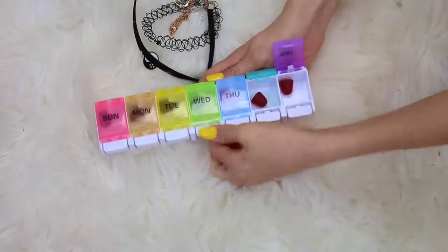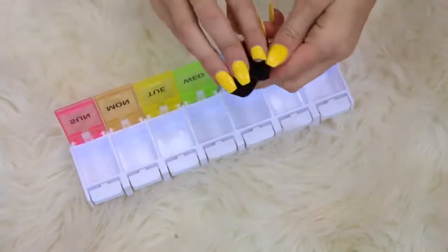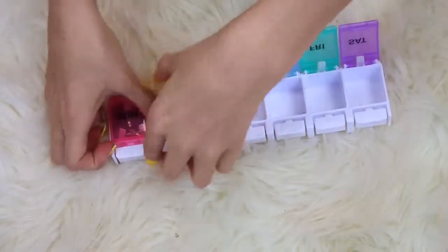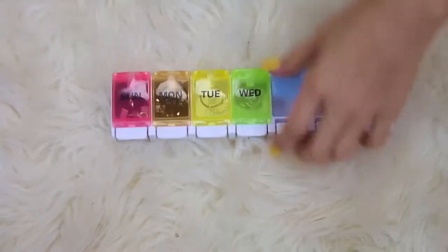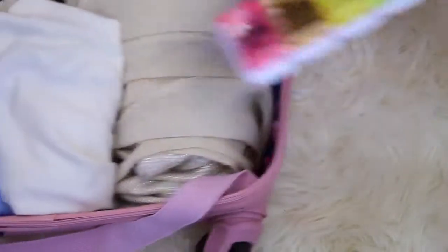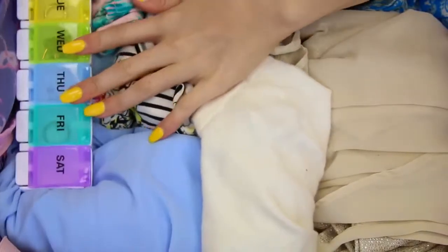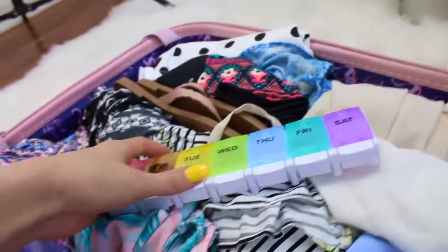The next hack is using a pill container to hold your jewelry. I have this little pill container thing that holds my gummy vitamins, and you just put your jewelry into each individual pocket. This helps so much with space, keeps you organized, and all your jewelry doesn't get tangled together. It's something you can take from everyday life and use to organize your jewelry, and it helps pack so well.